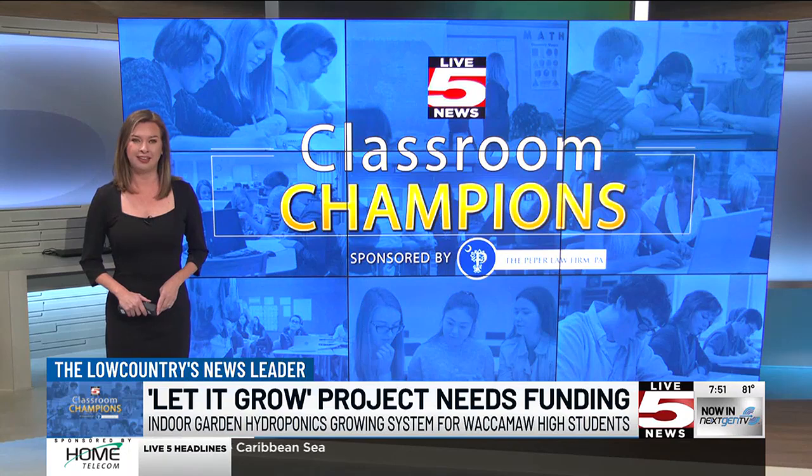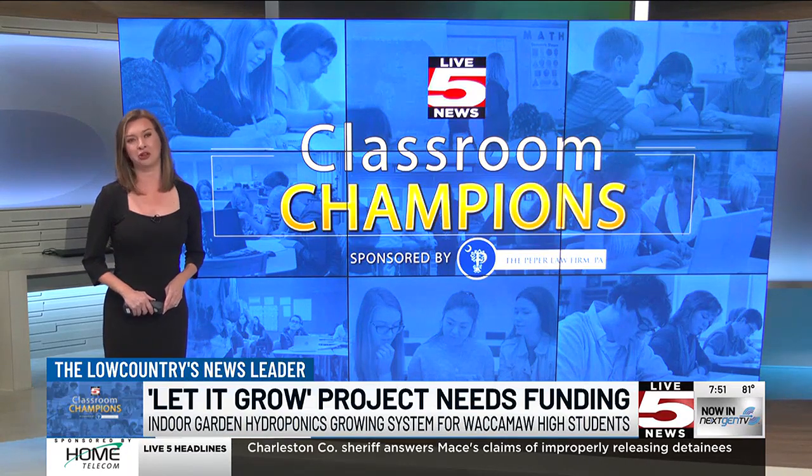If you would like to help, just look for this story on live5news.com. For Classroom Champions, I'm Michael Higdon.